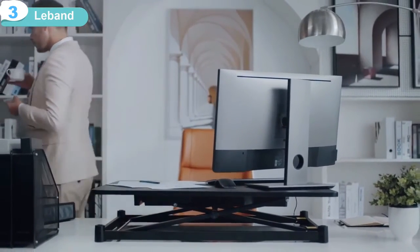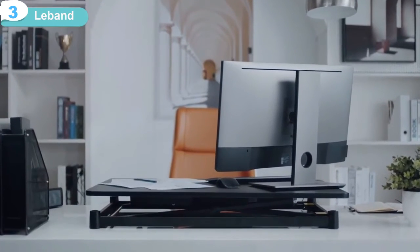LeBand Electric Standing Desk. The healthy style you need to stay productive.